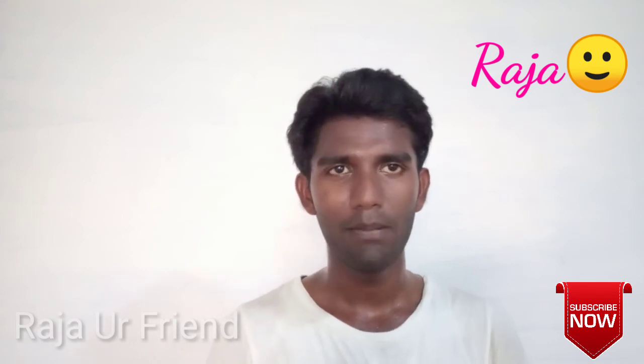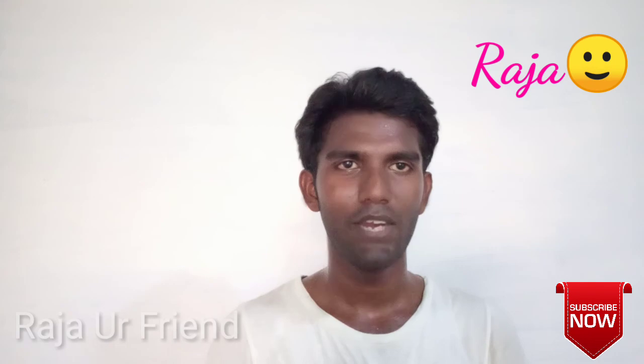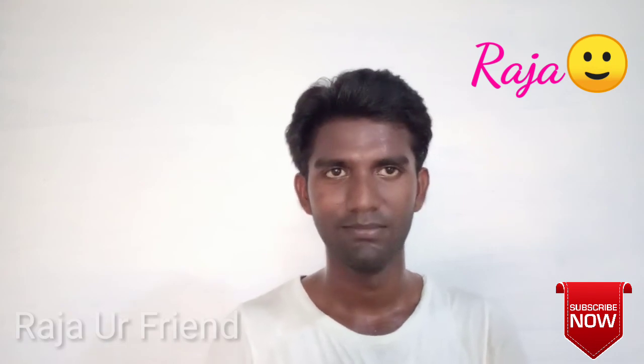Please comment on this video. We will see you in a great video. Thank you.